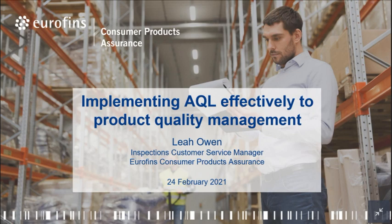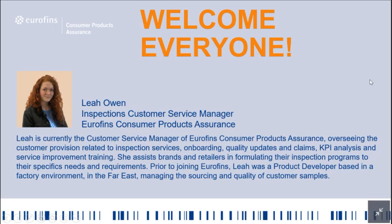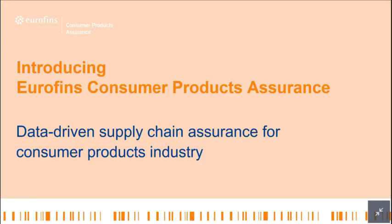I'm very happy to have my colleague Leah Owen as the speaker. Leah is currently the inspection customer service manager with European CPA and she is responsible for all the inspection program development, implementation, quality update, claims management, KPI analysis, and improving service quality through internal training and monitoring. She has a lot of experience working with retailers, brands, suppliers, and manufacturers of different sizes.